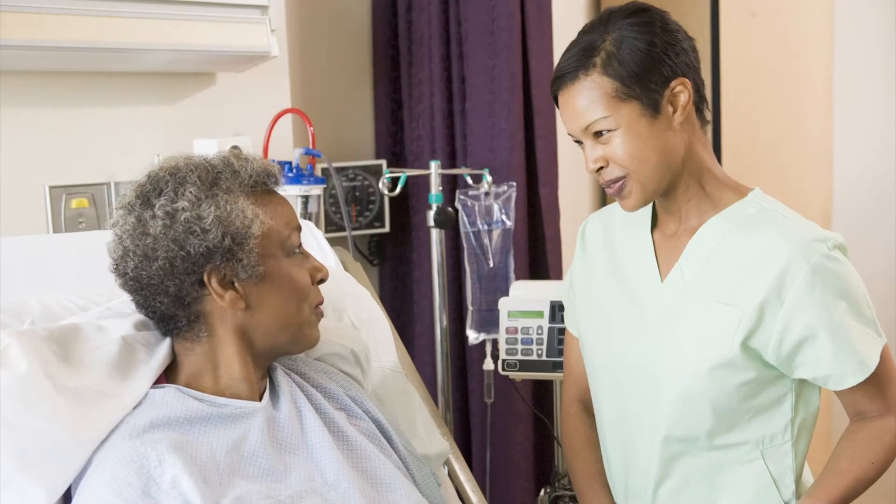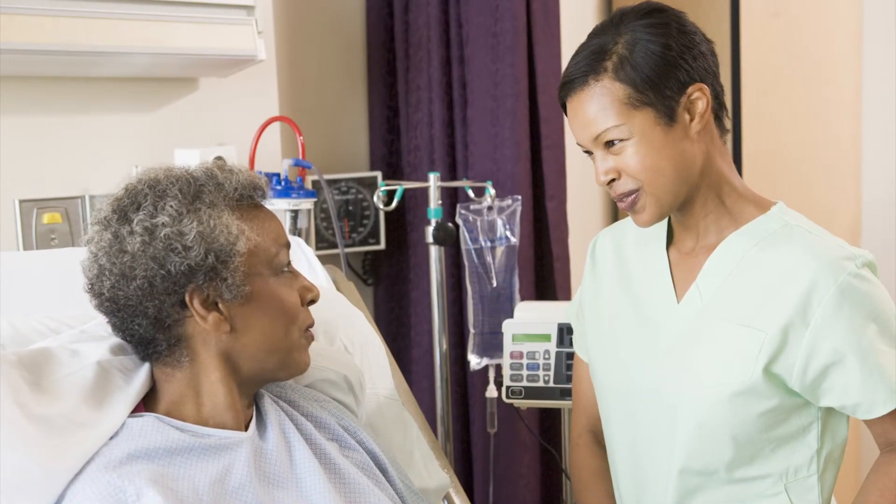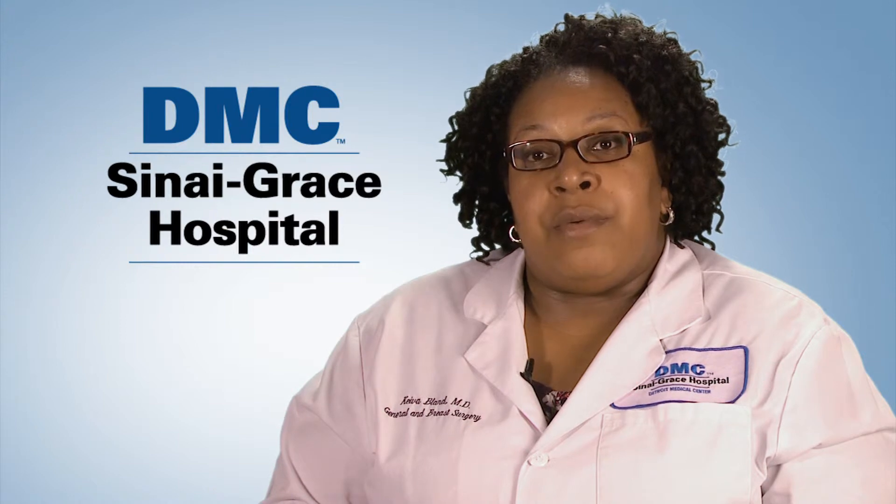If you should have any of these signs and symptoms, you should be seen by your primary care physician or report to the emergency department as soon as you possibly can. The earlier you catch appendicitis, the more likely you are to have a successful recovery.